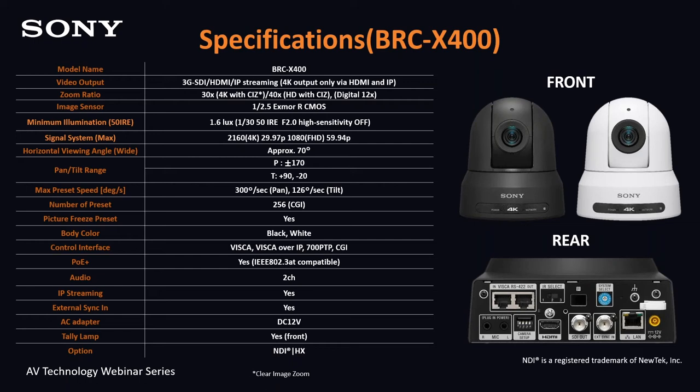Sensor size, minimum illumination, resolution at 4K of 2160 by 3840, PoE+ power over Ethernet as well as the ability to utilize an AC adapter, and optional NDI are also included specifications for the BRC-X400.